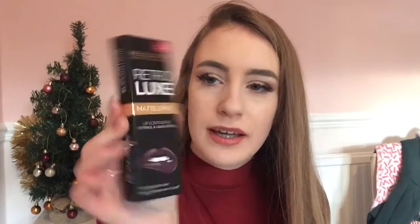Also in my stocking I got a lot of makeup — all drugstore but I'm not complaining because these products are incredible. First, I got the Revolution Retro Luxe Matte Lip Kit, I think in the shade 'Rain.' It's really pretty and comes with a lip liner and a liquid lipstick. I also got the Revolution Pro Fix Illuminating Fixing Spray — I've had the other version before and I really need a new fixing spray, so I can't wait to use this.